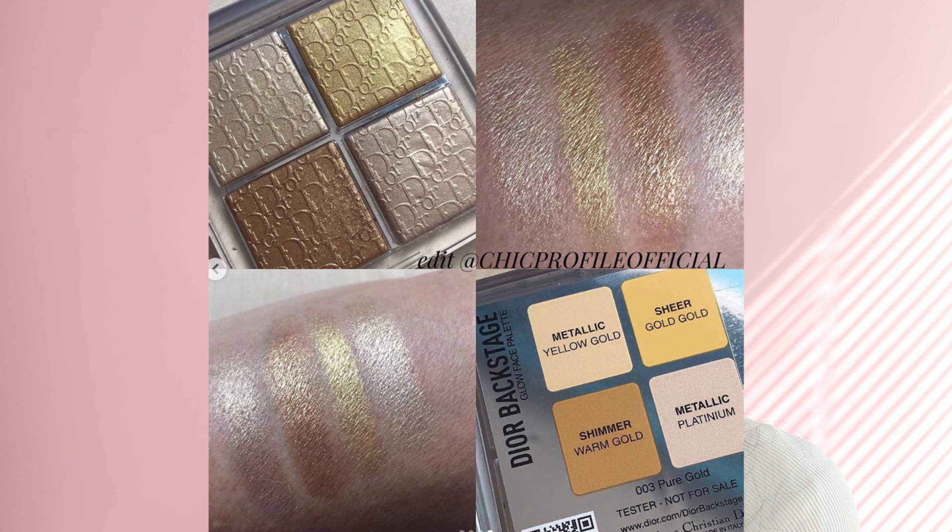The last palette is 003 Pure Gold, which is for everyone who loves gold highlighter. I rarely use gold highlighter, but for the holiday season I might actually use it. Besides, Peter Phillips does highlighters amazingly well, and I think the gold colors are going to look beautiful on the eyes as well. Let me know what you think in the comments below — these were all of the products I had to show you.